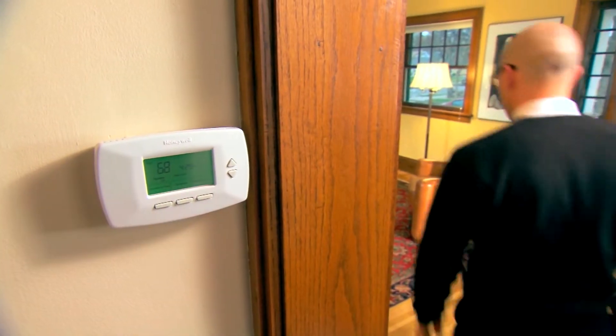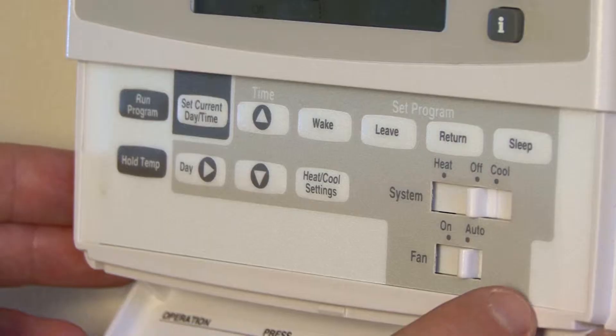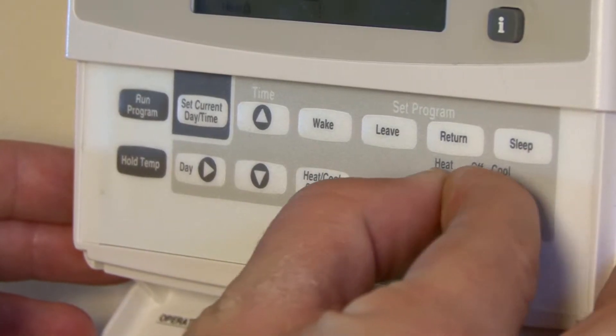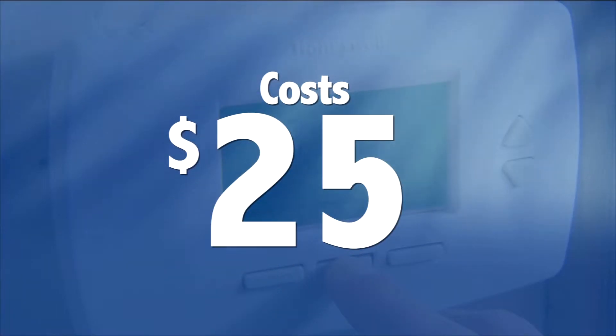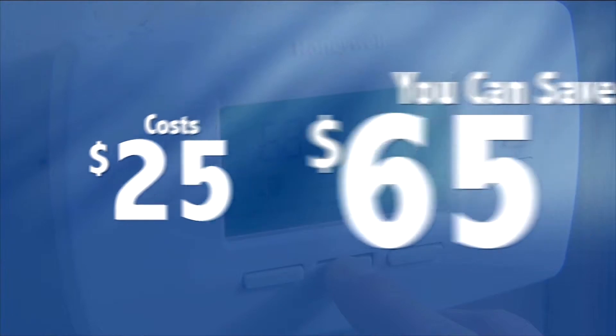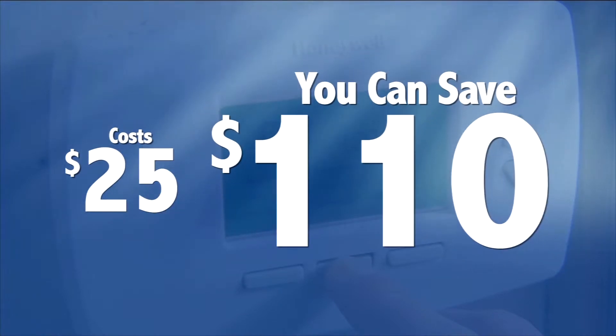Heating and cooling makes up almost half of your home's energy consumption. That's a lot, but one easy way to reduce those costs is by using a programmable thermostat. It remembers to adjust the temperature when you're at work or at night when you're sleeping, so you don't have to set it manually each time. Programmable thermostats can cost as little as $25 and they can save up to $110 or more a year.